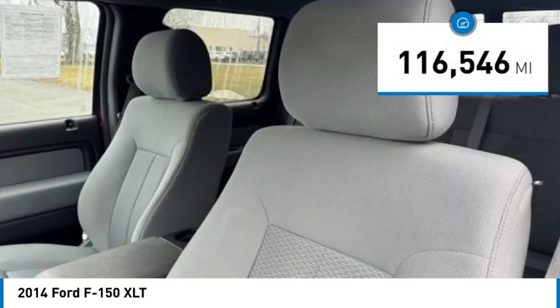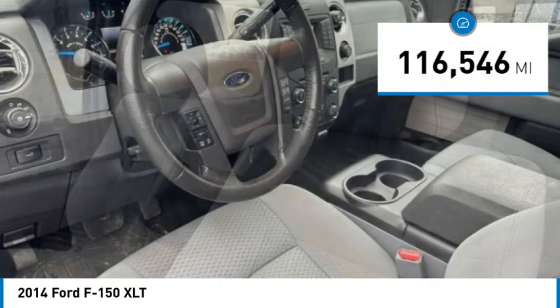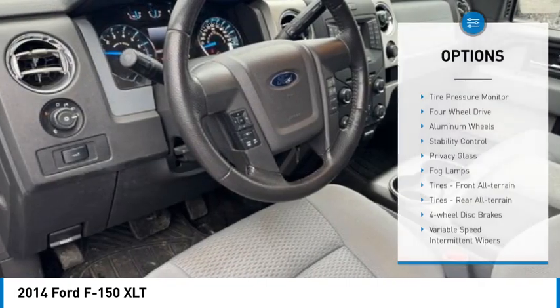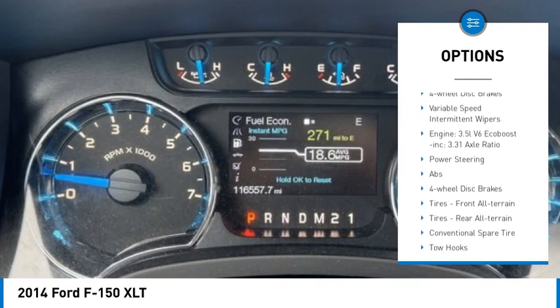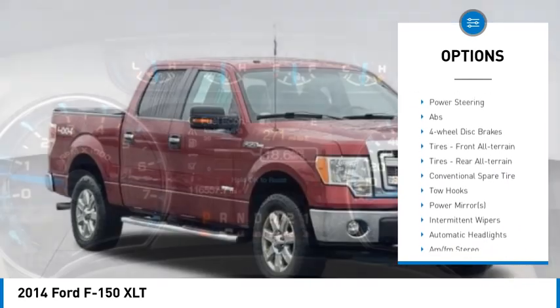This vehicle has less than 120,000 miles. Here are some of this vehicle's great options: tire pressure monitor, four-wheel drive, aluminum wheels, stability control, privacy glass, and fog lamps.